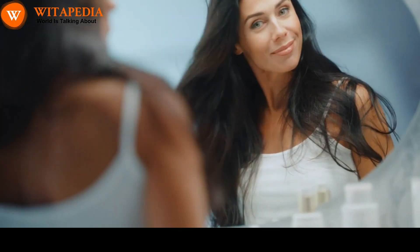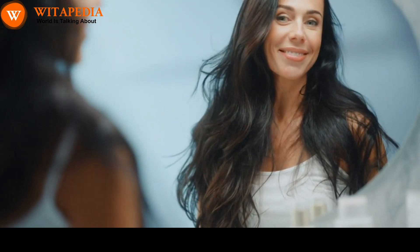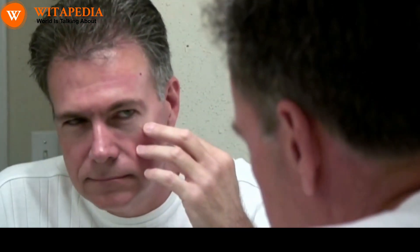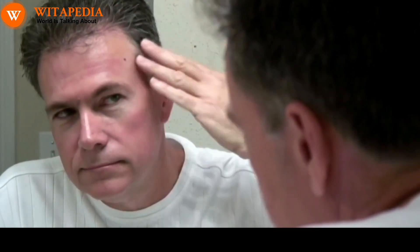How to increase melanin in hair. Melanin is a natural pigment that gives hair its color. It also helps to protect hair from damage from the sun and other environmental factors. Premature graying of hair is a common problem, and it can be caused by a number of factors, including genetics, stress, and poor diet. However, there are a number of things you can do to increase melanin in your hair and prevent premature graying.